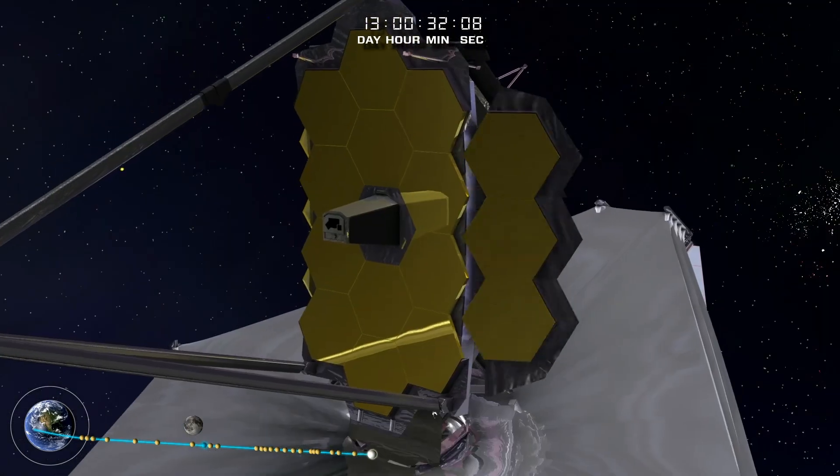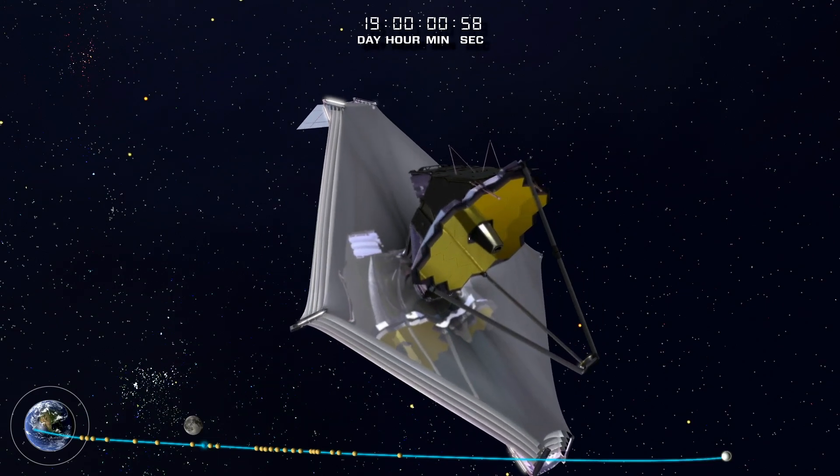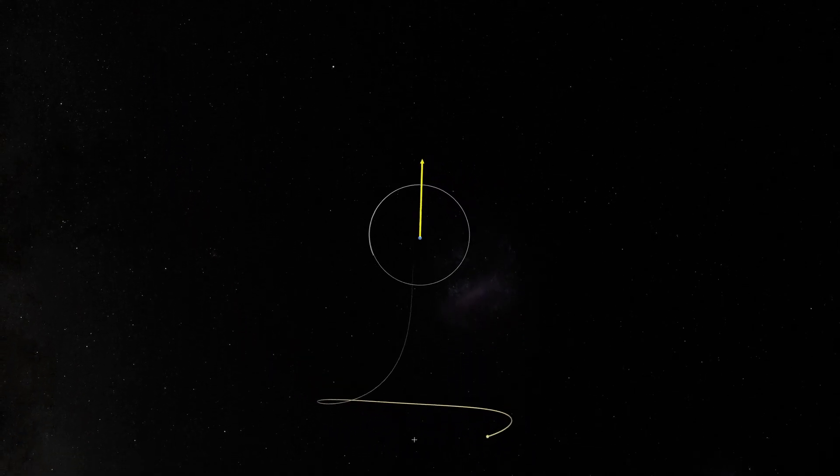By the time it got to the end of its deployment after a couple of weeks, everything that had to go off without a hitch worked perfectly. The launch was highly successful. The timing and efficiency of the launch were really effective. And this means that JWST is going to have a lot more petrol in the tank to have an extremely long lifetime.